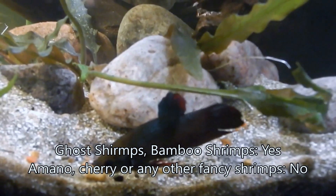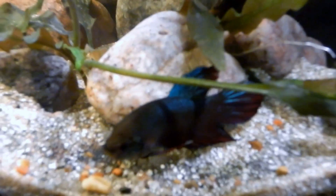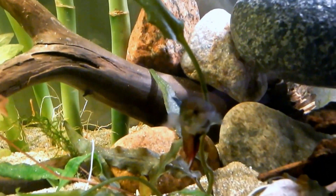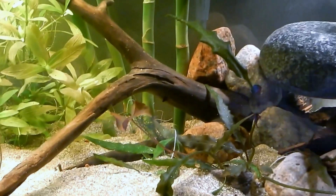Look at how gorgeous this guy is. I'm just letting you watch him. I actually have another one in the tank above — the other one is a blue variant.